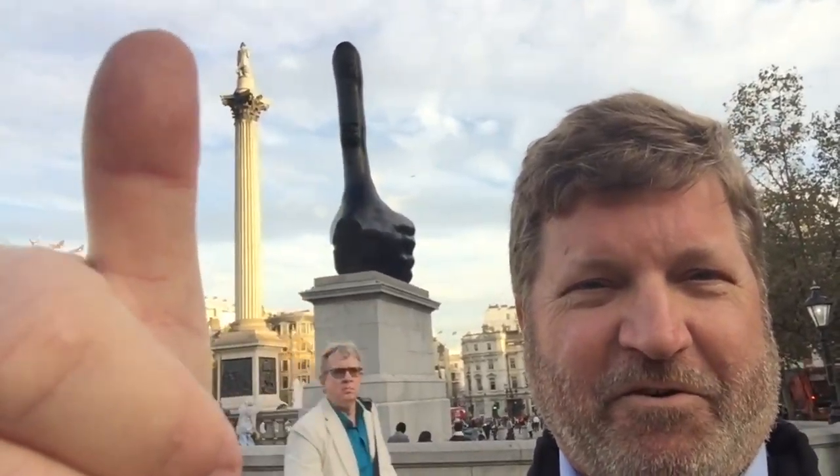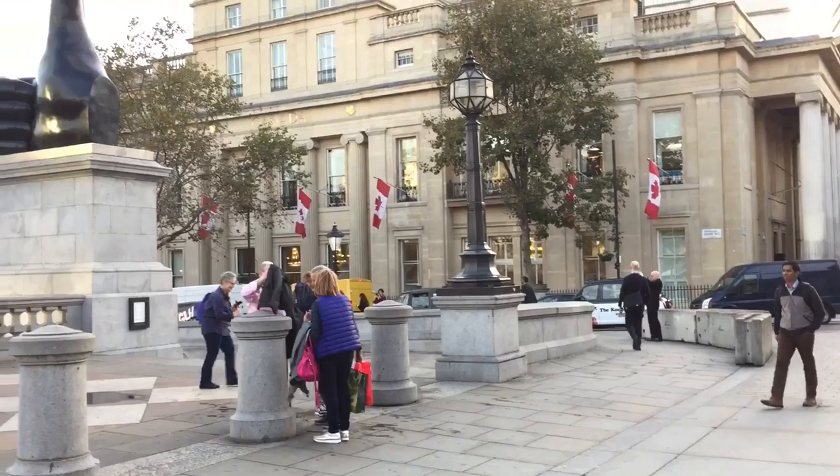So I give Trafalgar Square a good thumbs up. Your adventure starts right here with David McGuffin's Exploring Europe. Thank you.